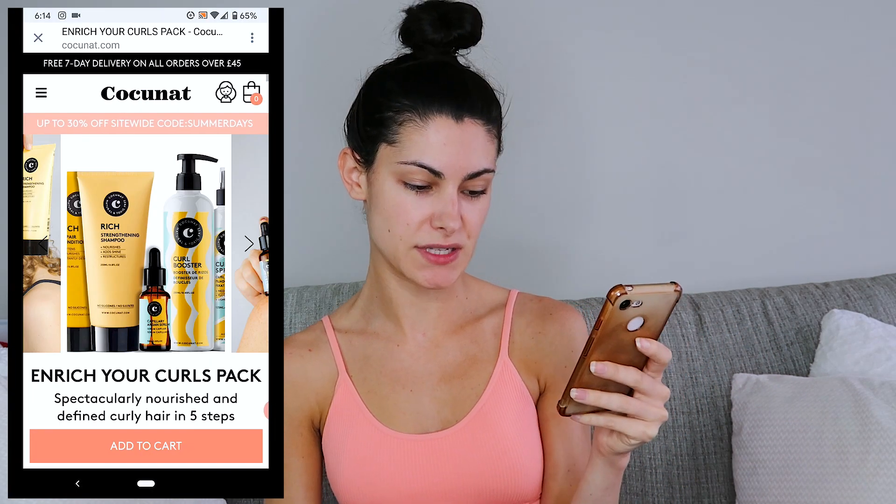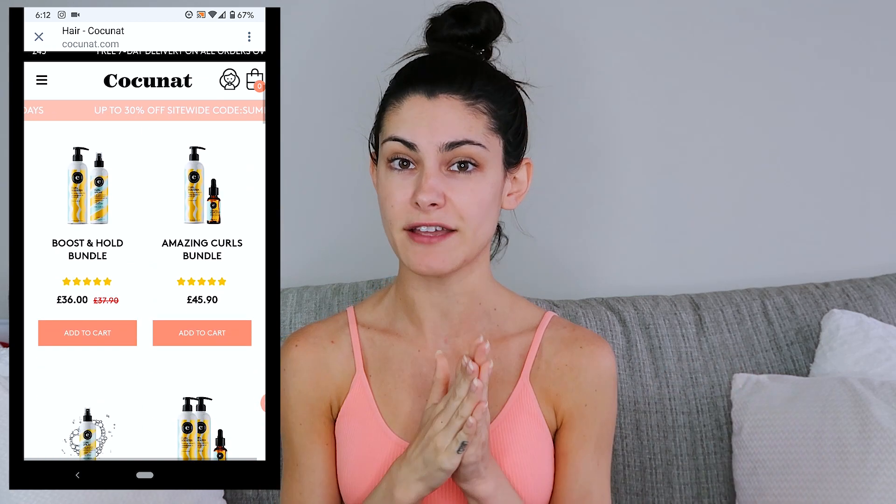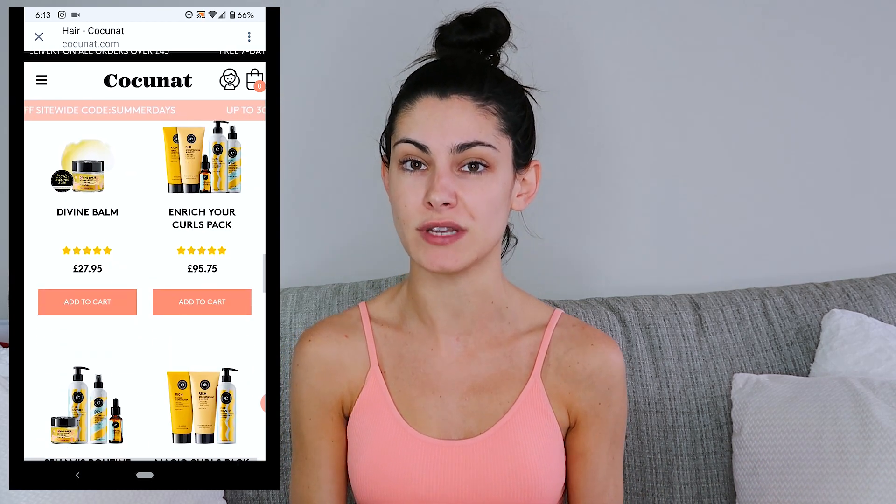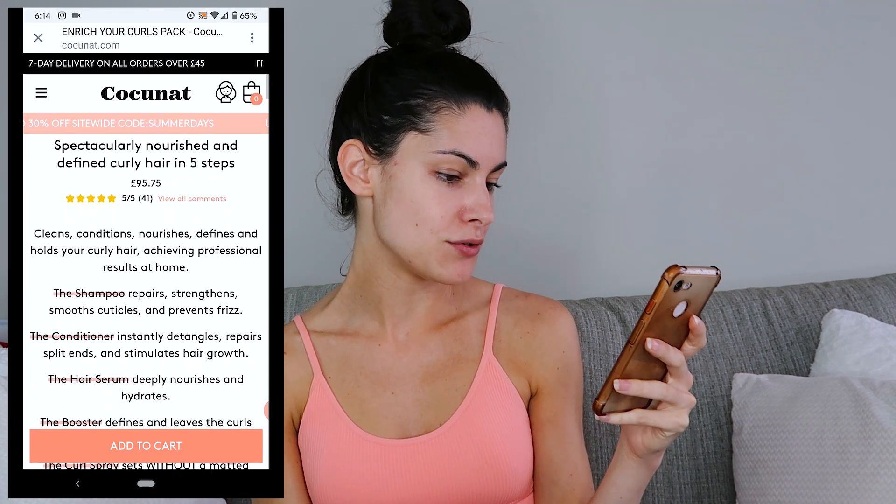I always try to find products with the least amount of harmful ingredients. The one I went with was a pack — the 'Enrich Your Curls' pack — and I paid about 75 euros for it. They do ship worldwide, which is great. I picked this pack because my hair is really dry and brittle, and it's basically impossible to find good curly hair products in Ireland. They also have other packs and you can buy each product individually if you don't need the whole set.